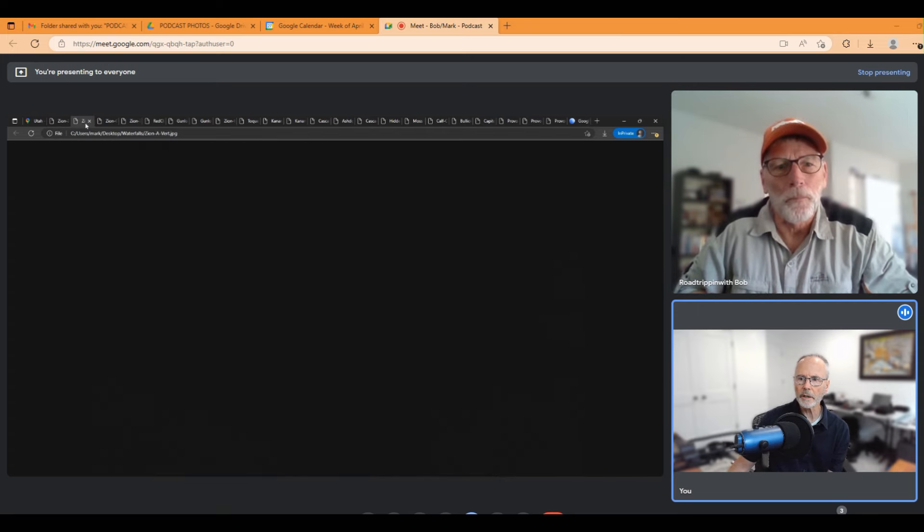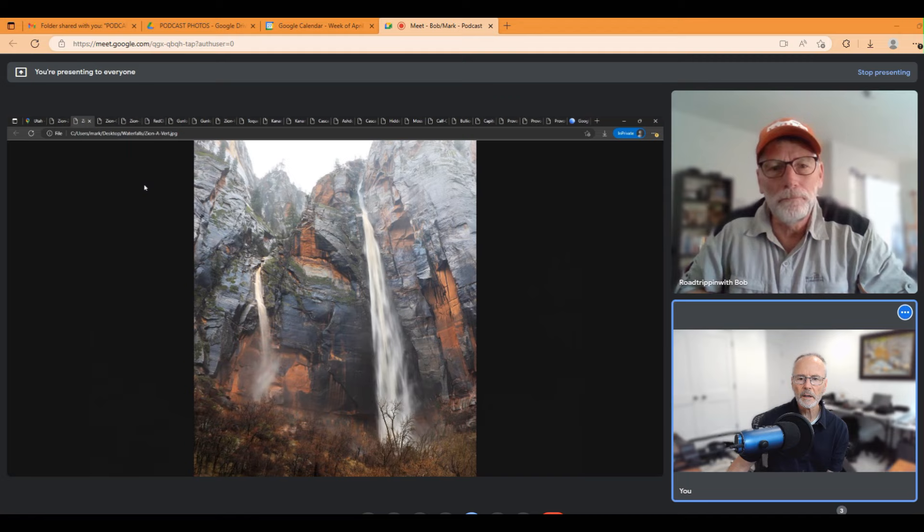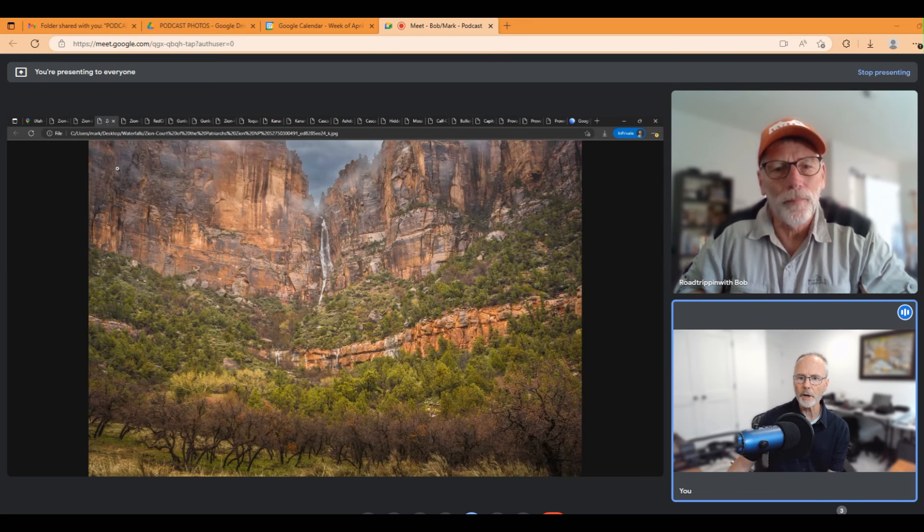Looking at a couple of other photographs here in Zion, this is another section close to there where the plateau up on top gets a lot of water. It funnels down into these crevices and then just comes cascading down. As said, it happens very rarely, but during the spring this waterfall and other waterfalls like it will still be flowing.